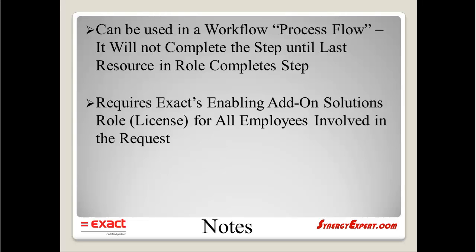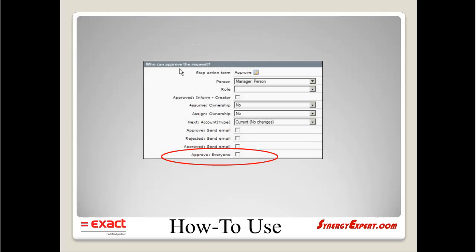It requires the Exact Software enabling add-on solutions role for all employees that are involved with the request. To use this, there is a button on the flow within the workflow definition. A role must be used, and where it says 'approve everyone,' that needs to be checked.